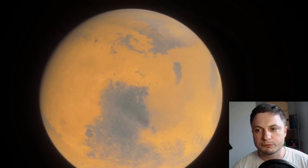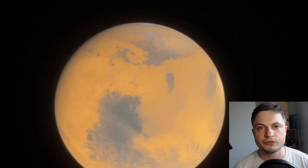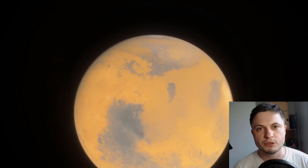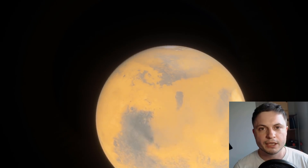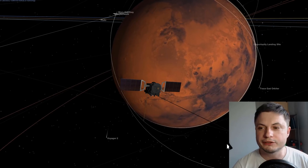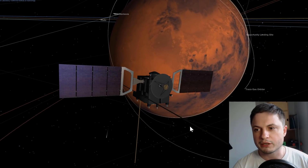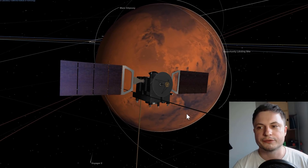For the longest time we speculated that there was a lot of water underneath the Martian surface, and as of July 2018 we were able to discover at least one confirmed underground lake. This came from the mission you see on the screen right now — a satellite from the European Space Agency known as Mars Express, which has a really interesting device on it called MARSIS.